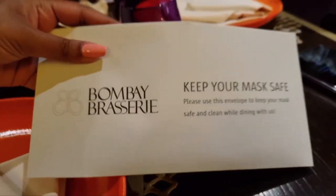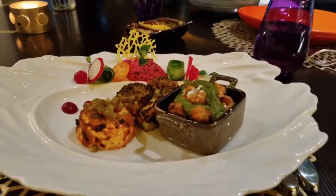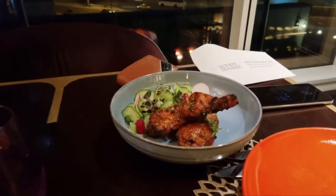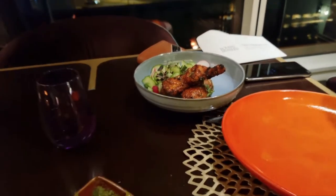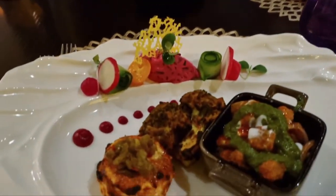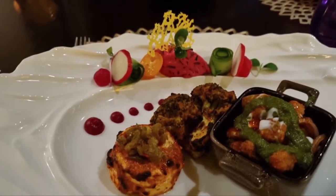We got an envelope to keep our mask — that's cool! That's my veg food and Vishal's non-veg. That's chicken — Tandoori Chooza — looks delicious! And I have chana chaat, paneer broccoli, and wheat root sauce.